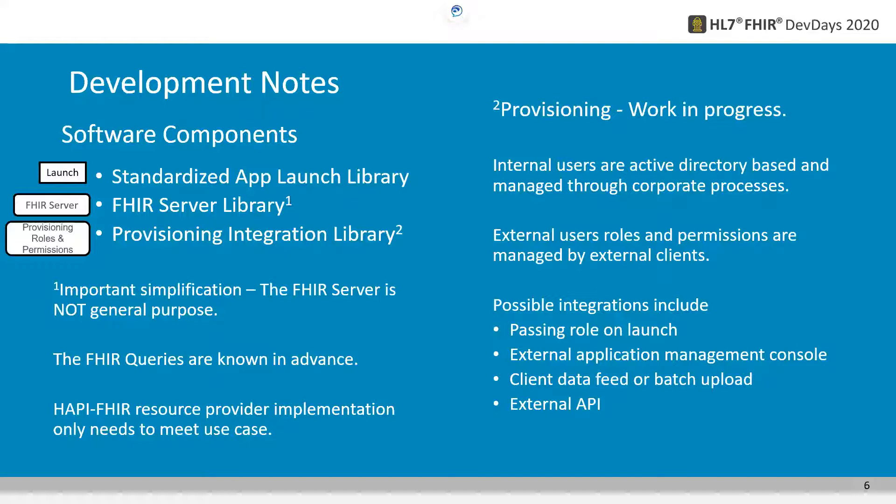An important simplification is that the FHIR server is not general purpose — the FHIR queries are known in advance, so there is no need for that FHIR server to be a general-purpose FHIR server. It only needs to support the query for the web app it is supporting. For example, in the case of the medication management web app, the only query it needs to support is getting the latest set of medications. In our implementations, we start with a FHIR SDK or library and only need to implement the resource provider to meet the specific use case.